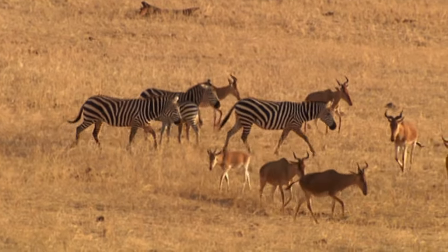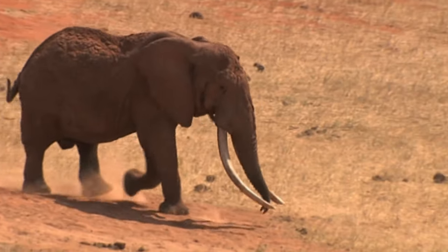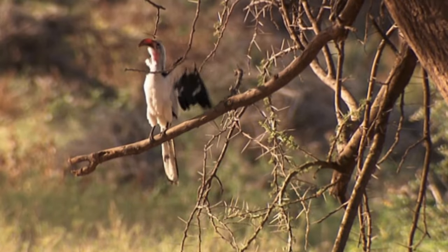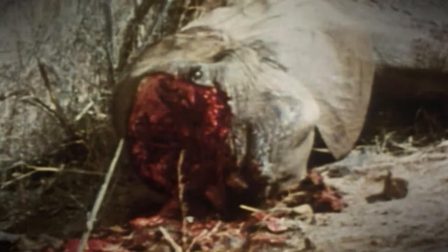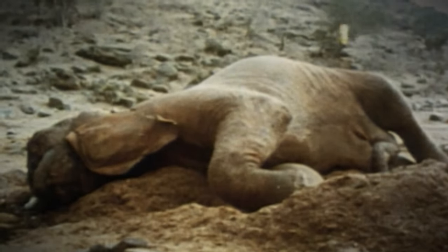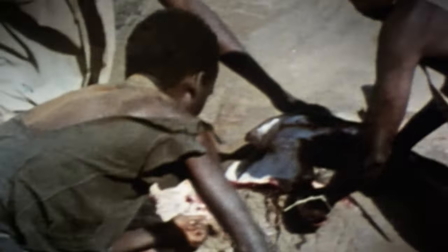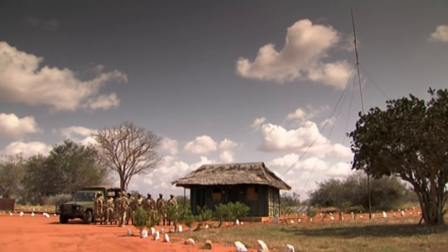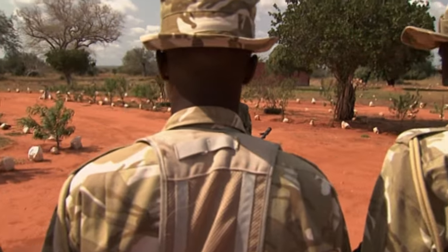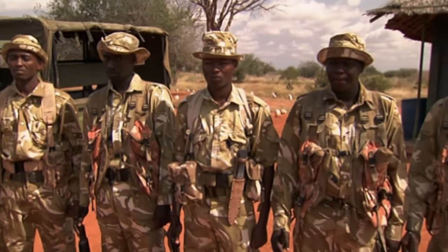The Tsavo National Park is the largest wildlife reserve in Kenya, renowned for its red elephants — red due to the iron-rich soil. Around 12,000 of the animals live in Tsavo, a third of all Kenya's elephants. But they have many enemies. Until the mid-1980s, over 1,000 elephants were killed every year; only 5,000 remained from an original population of 40,000. An international agreement passed a ban on the trade in ivory, but elephant poaching remains a serious problem even today. The rangers of the Kenyan Wildlife Department are on patrol around the clock, and their work is becoming more and more difficult as they adapt to the poachers' increasingly cunning methods.